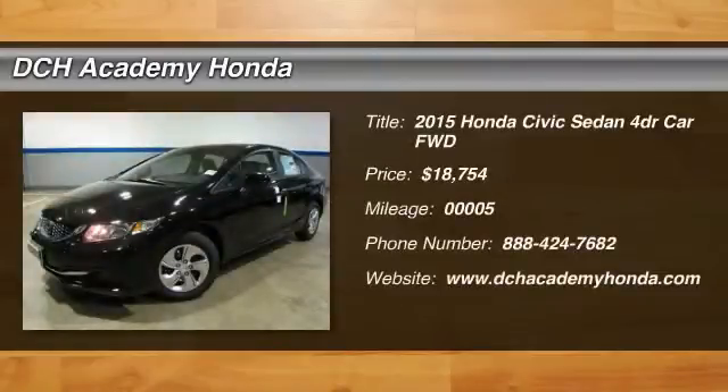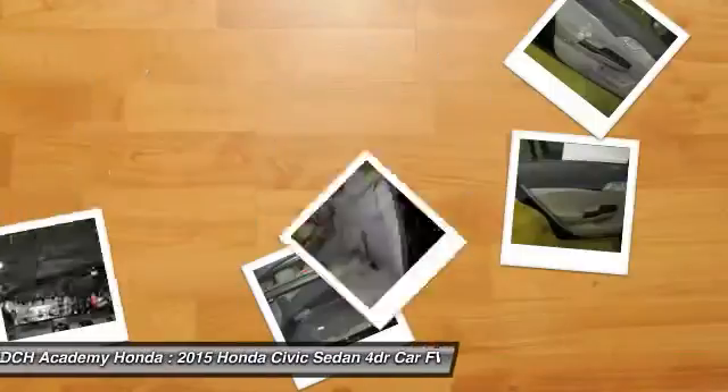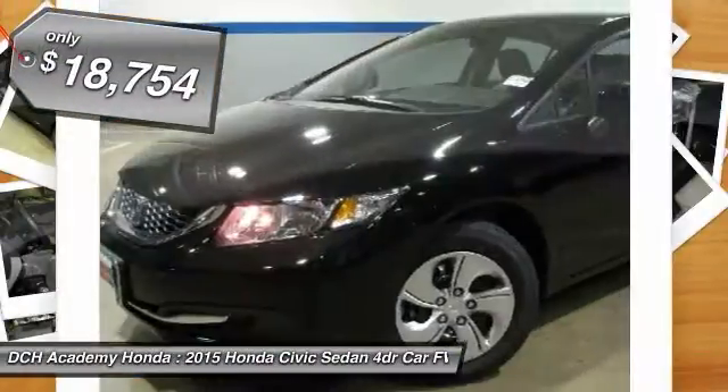The 2015 Honda Civic. Practical, with awesome gas mileage and incredibly reliable, and is priced below $20,000.